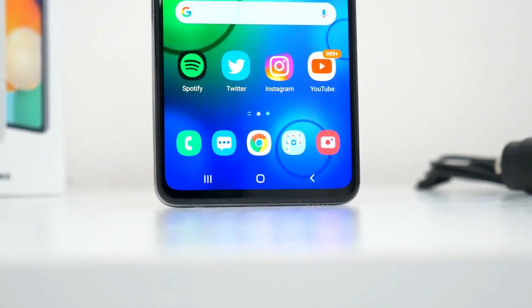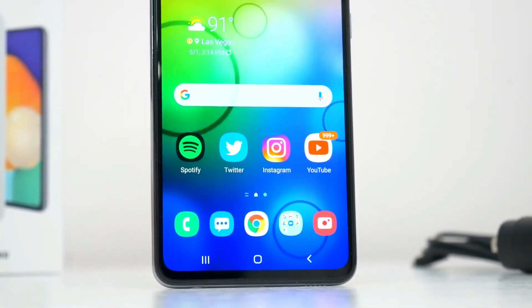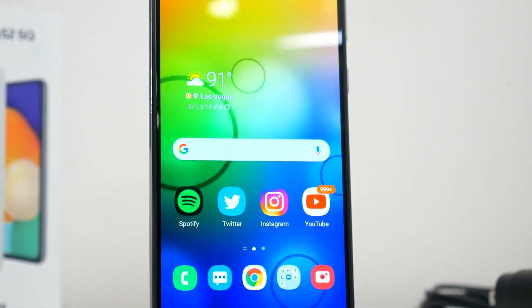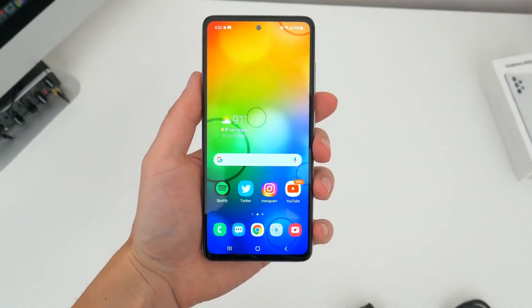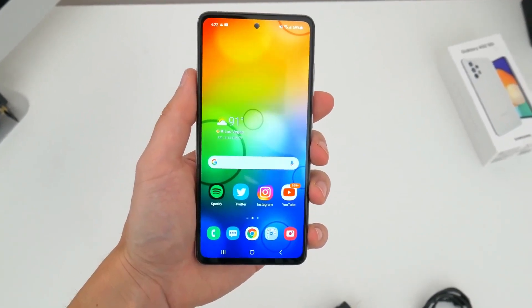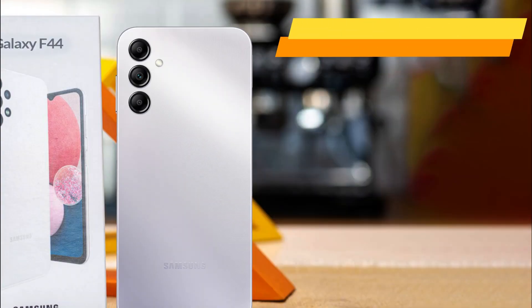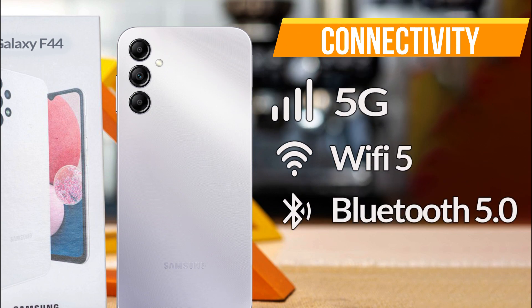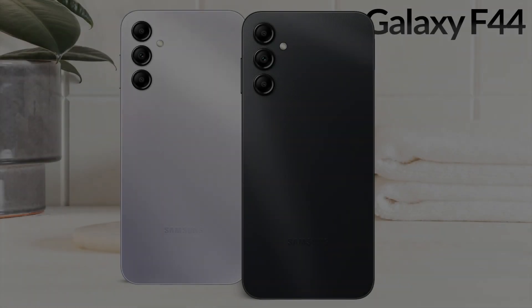Regarding body material, Gorilla Glass 5 protection will be given on the front, a durable glass that protects the screen from scratches. The front and back are made of glass while the frame and back panel are made of plastic. For connectivity, it supports 5G, Wi-Fi 5, and Bluetooth 5.0.